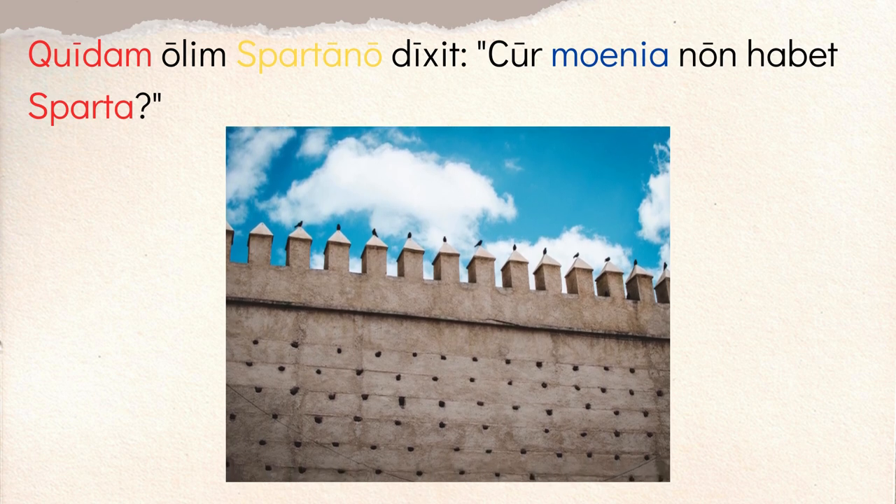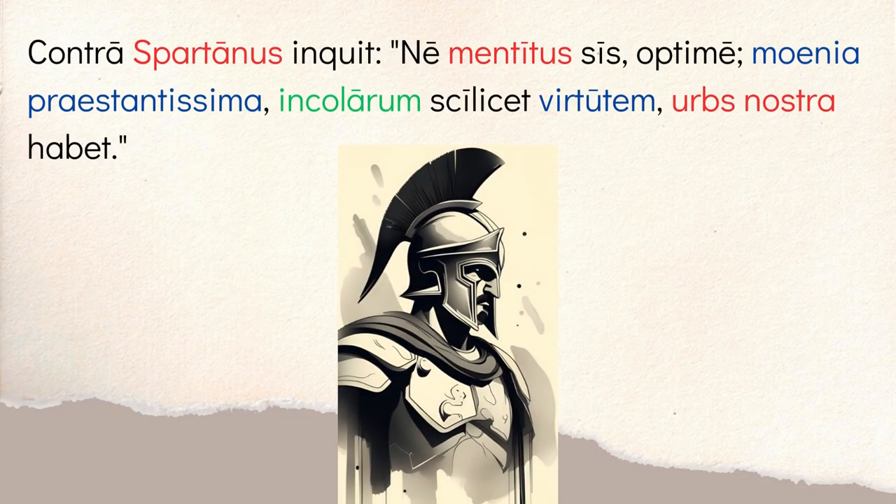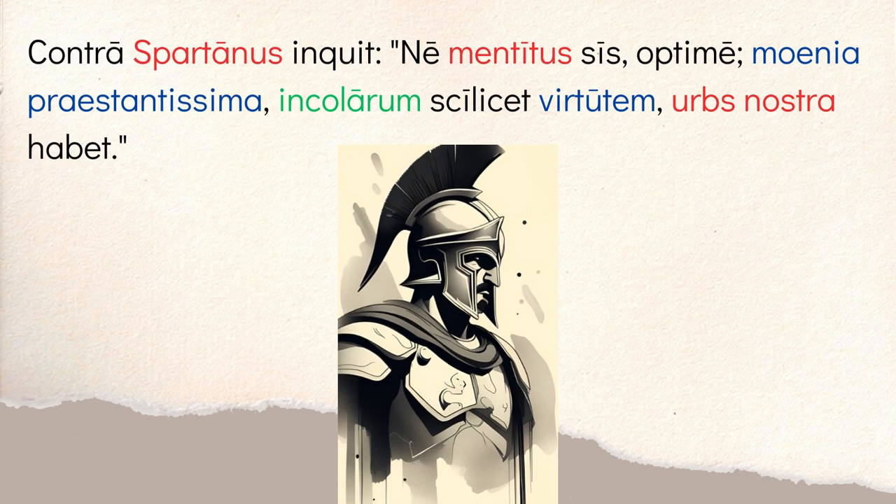It starts with 'quidam' — someone — it's that indefinite, so 'someone once said to a Spartan.' 'Dixit Spartano' and 'olim' means once or once upon a time. So someone once said to a Spartan: 'Cur moenia non habet Sparta?' — why does Sparta not have walls? Which is true, the city of Sparta didn't have any walls. Then you have the famous response — a great little anecdote about Spartan culture. 'Contra Spartanus inquit' — 'in reply the Spartan said,' since 'contra' here means in reply.